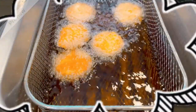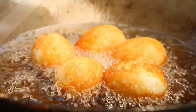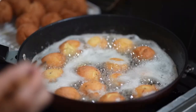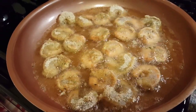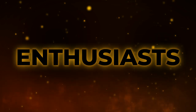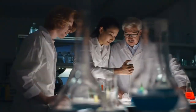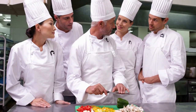Ever wondered what happens to your favorite dishes when cooked in the same oil multiple times over? Join us as we unveil the secrets that every health-conscious cook or even common person like us definitely needs to know. We're going to get greasy and surprisingly scientific as we unpack this content and the amazing facts that lie within.